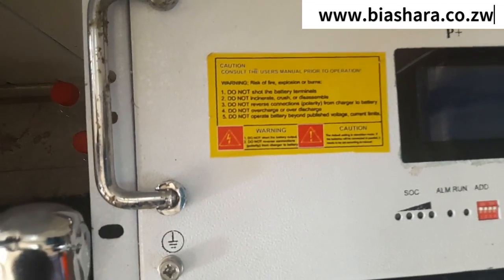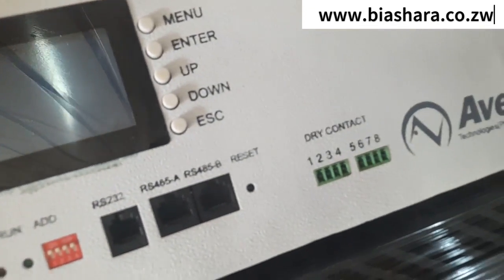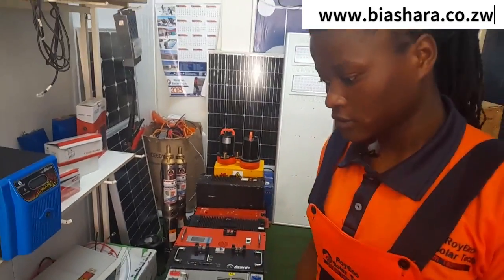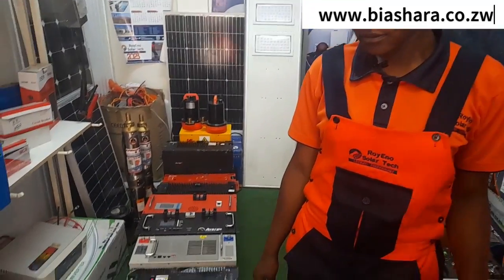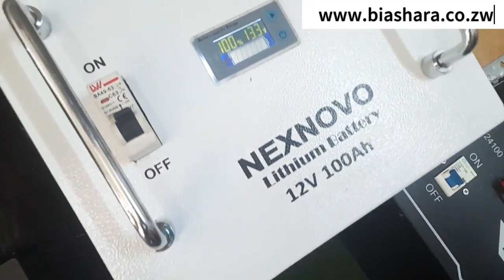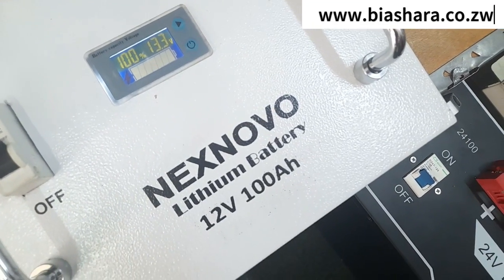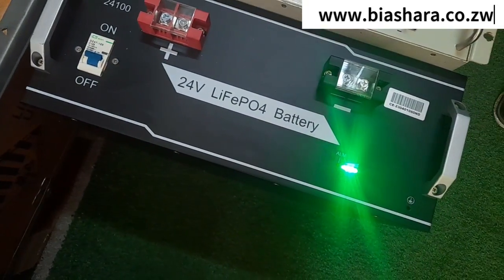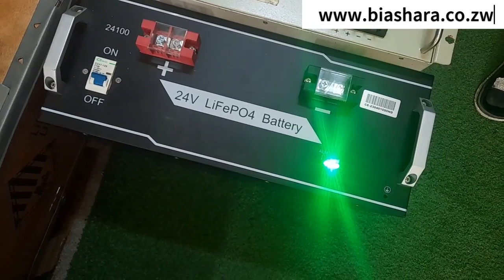What about lifespan — you said 15 years. So how many hours do we need to charge these batteries? It can vary from battery size to battery size. The smallest, 12 volts, takes four to five hours to charge. What about 24 volts? The 24 volts takes five to six hours.